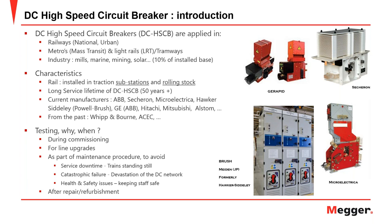Regular maintenance of assets in the DC network is another critical reason for testing. The primary goals are to avoid service downtime, prevent catastrophic failure of other assets within the DC network — which is the primary function of the DC high-speed circuit breaker — and to maintain health and safety. Any repair or refurbishment of DC high-speed circuit breakers must be checked before returning them to service.